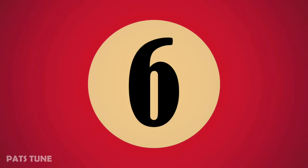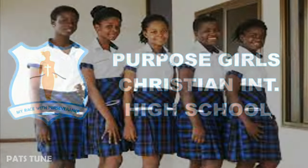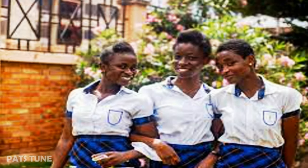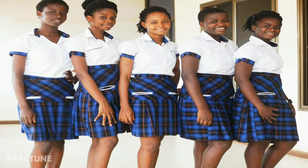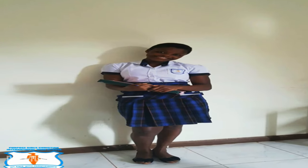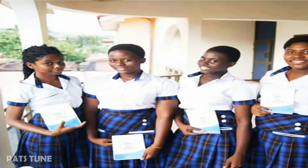The sixth school is a private senior high girls school located in Accra, which began in November 2015. As you can see, their white top and blue skirts with beautiful patterns make it one of the most beautiful private senior high school uniforms in Ghana.